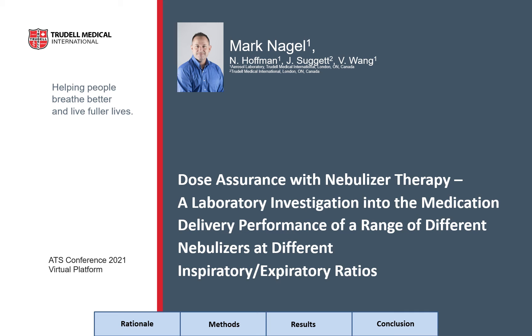Hi, I'm Mark Nagel, and along with my co-authors we would like to describe our work entitled 'Dose Assurance with Nebulizer Therapy: A Laboratory Investigation into Medication Delivery Performance from a Range of Different Nebulizers at Different Inspiratory-Expiratory Ratios.' We'd also like to make you aware that we are employees of Trudel Medical International and as such have a financial interest in one of the products mentioned here.